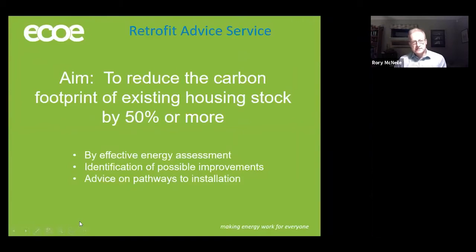The main aim, the realistic aim, is to reduce the carbon footprint of existing housing stock by 50% or more. That's obviously part of a much broader effort that's necessary in the next 10 to 20 years if we're going to reduce to net zero carbon by 2040. The main routes to that in terms of domestic retrofit are: first, offering effective energy assessment — it's very important to understand the position a current building or property is in. Following that, identify possible improvements and then advise on pathways to the installation of whatever the plan is.